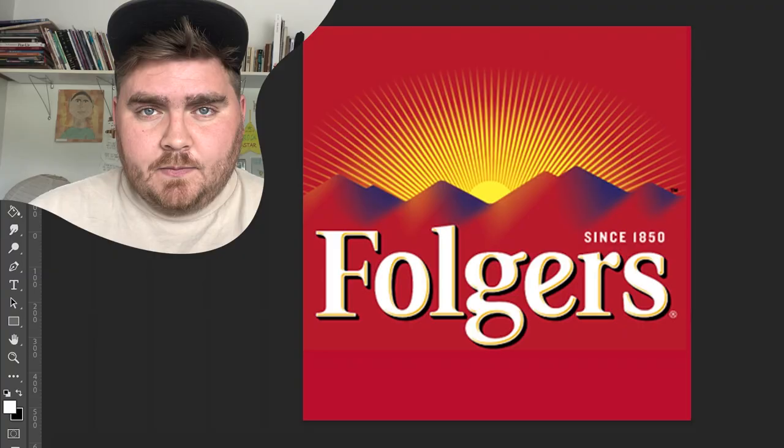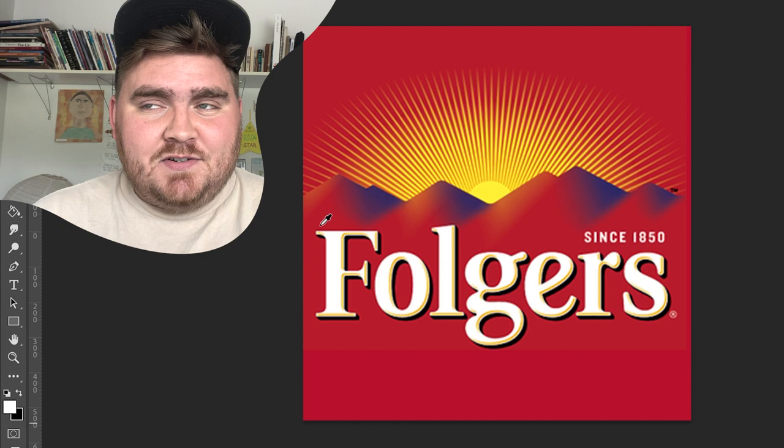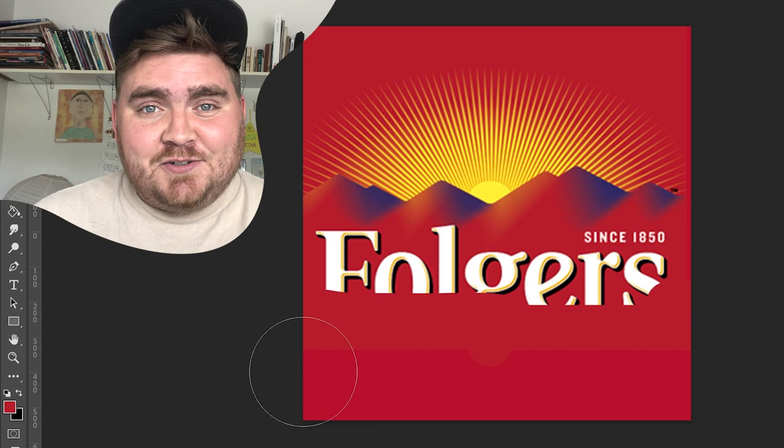Up first, I did Folgers Coffee. I decided to do this one to kind of commemorate my two best friends, Evan and Bree, who just had a baby. Their last names are Folgers, so congratulations, Evan and Bree.